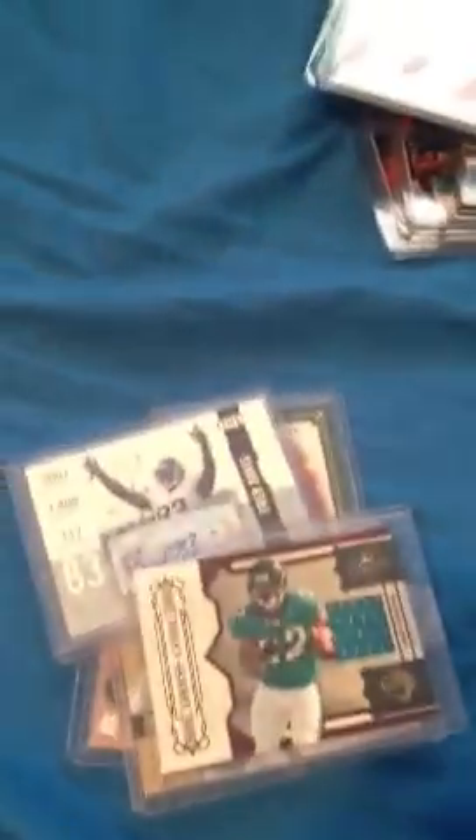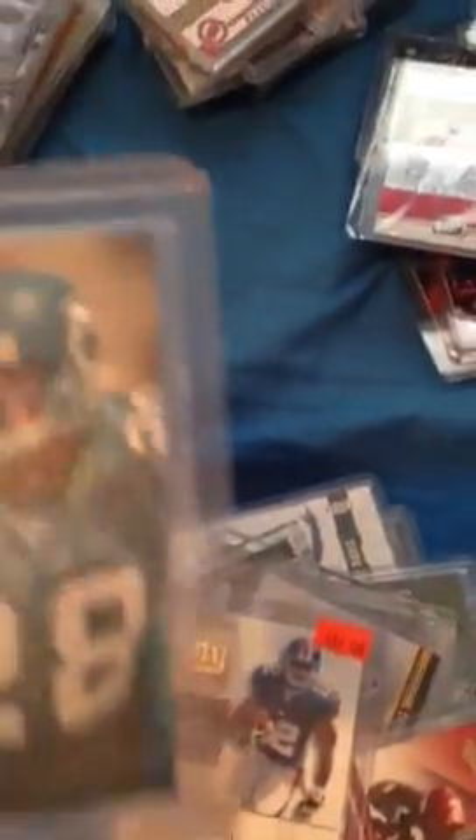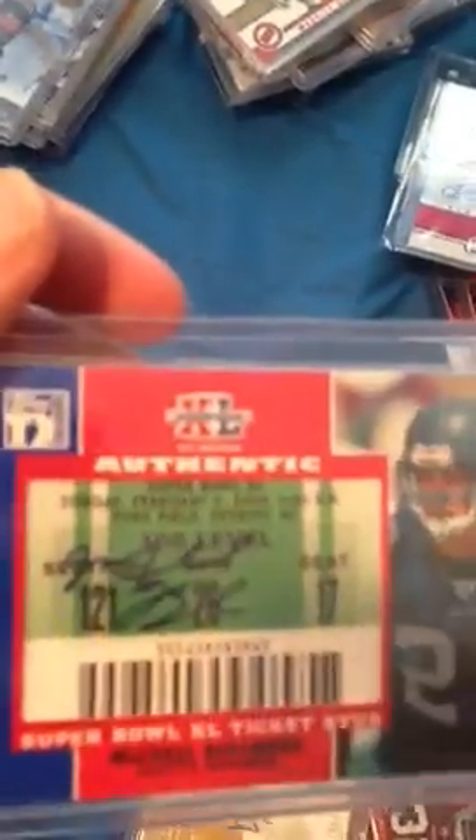Next stack. We got Anquan Boldin jersey. Julio Jones air patch. MJD jersey. MJD jersey. Fred Davis auto. MJD jersey. MJD rookie jersey. Brian Westbrook jersey. Chris Leak auto. Martin Rucker auto. Jordan Todman auto. Rashard Ben-Hall rookie jersey. Kendall Hunter rookie jersey. C. Smith rookie auto. Michael Boulware auto ticket. Michael Williams auto. And Brian Grant auto — part of the jersey.